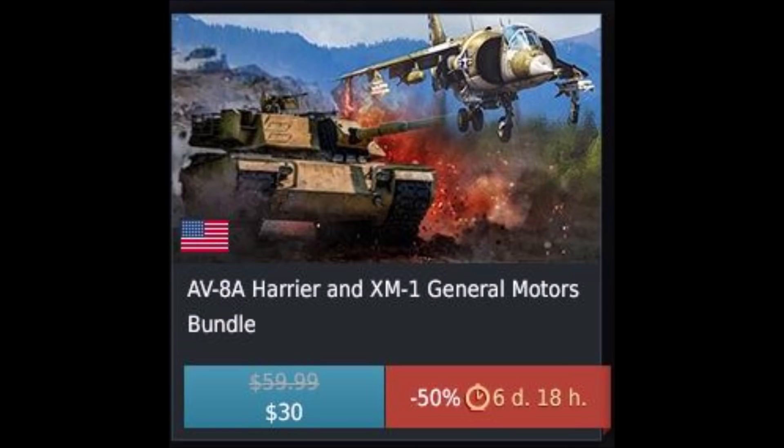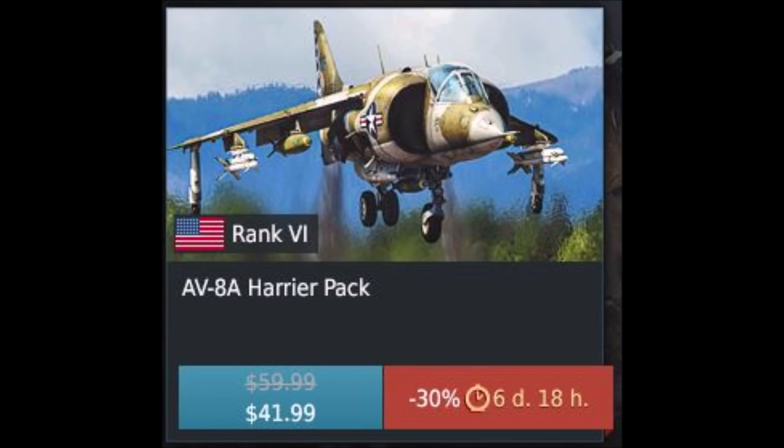For example, I already have the XM1 but have not purchased the AV-8B, which makes the XM1/AV-8B bundle only cost $30 USD. Whereas if I were to purchase the AV-8B bundle by itself from the vehicles tab rather than the special offers tab, I'd end up spending quite a bit more money, at least relatively speaking.